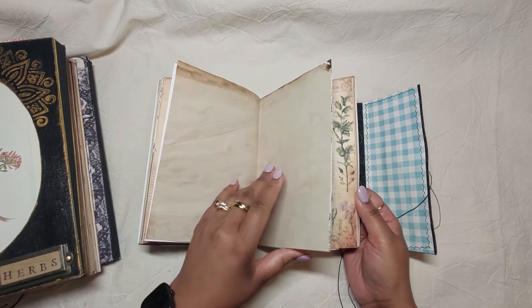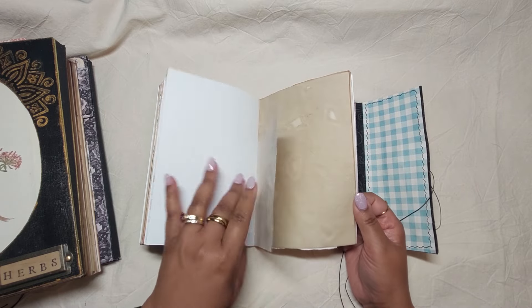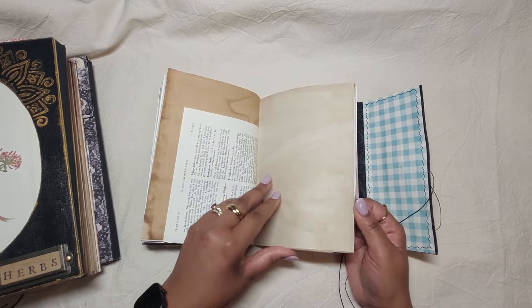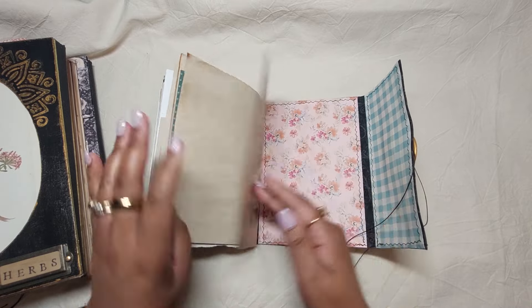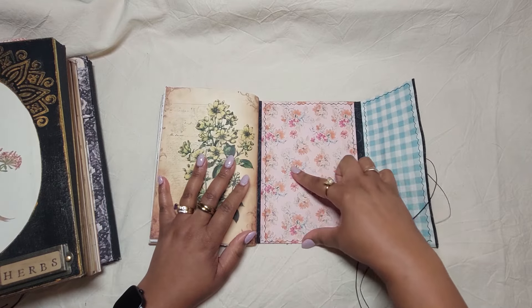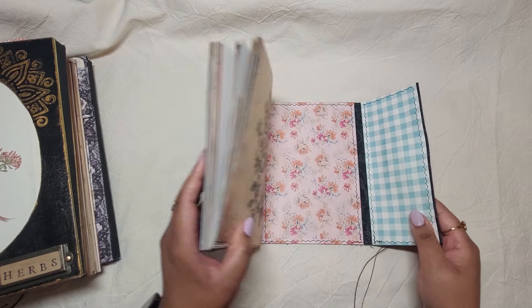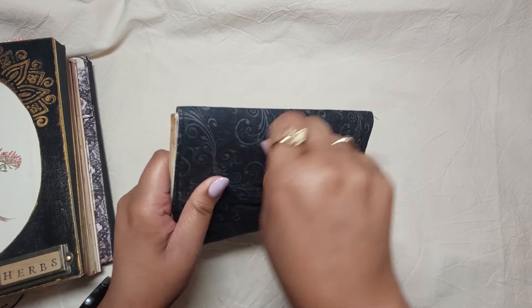I envision that she's going to add in all the words and stuff in it. So this is basically a writing journal but there are places to put pockets and things like that.